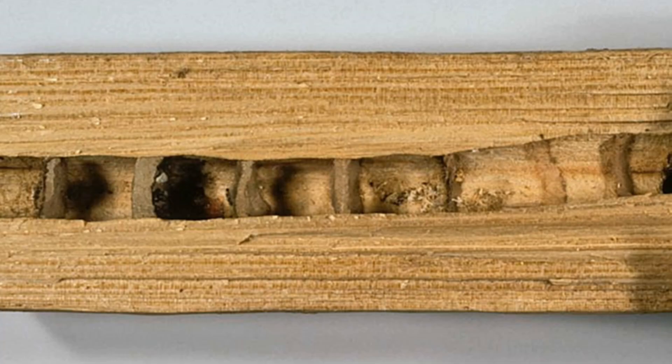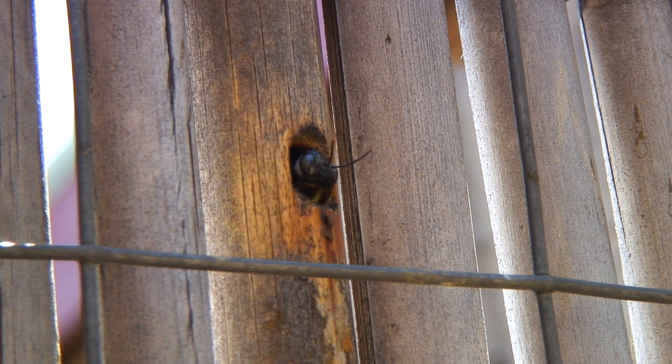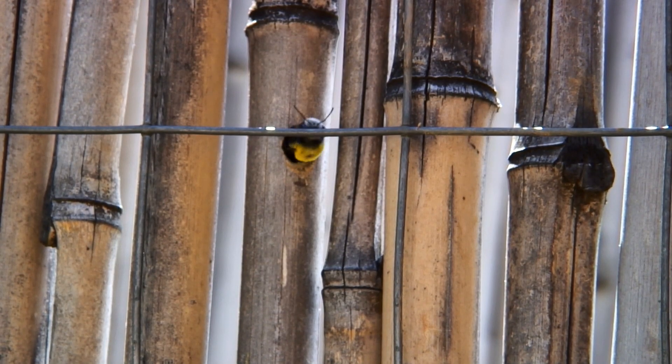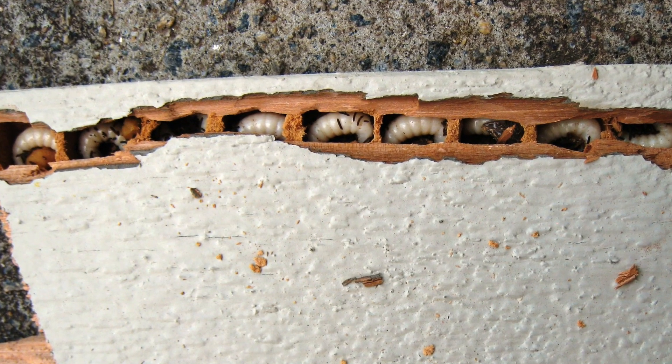Unused wood fragments are discarded, while some is mixed with saliva to build dividers between each brood cell inside the tunnel. In this female-dominant society, the males cannot sting, but a moody mum can pack quite a punch when rubbed up the wrong way, without any guilty conscience.